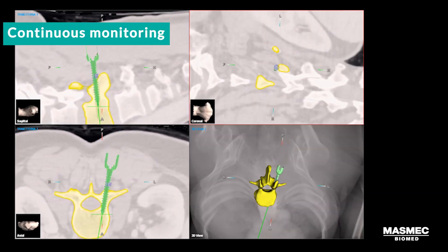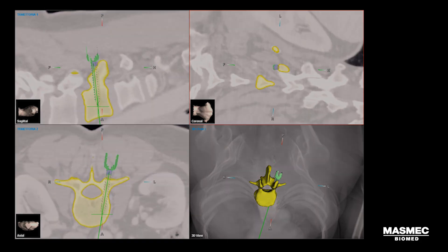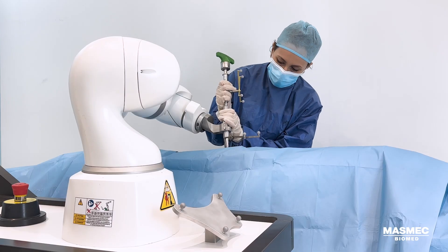Surgeons monitor implants and instruments in real-time via the navigation system, maintaining complete control at every stage.